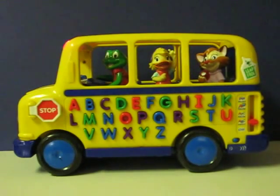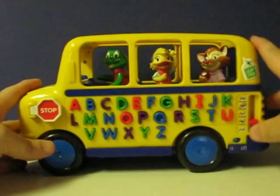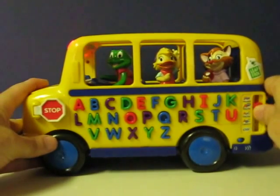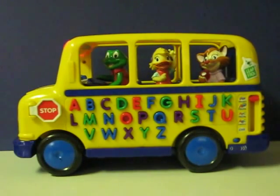The wheels on the bus go round and round, round and round, round and round. We're riding on the bus with the alphabet. Won't you press the letter and see what you get?